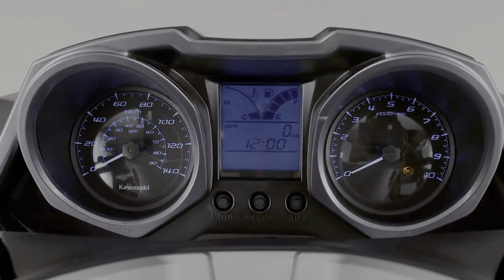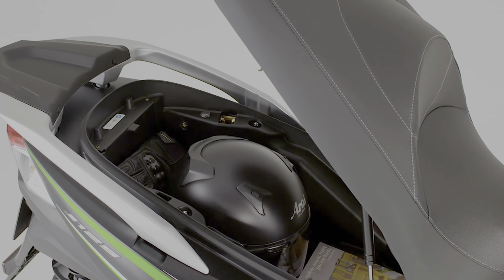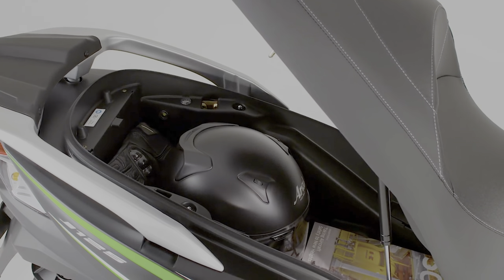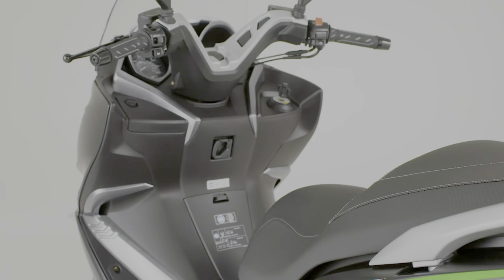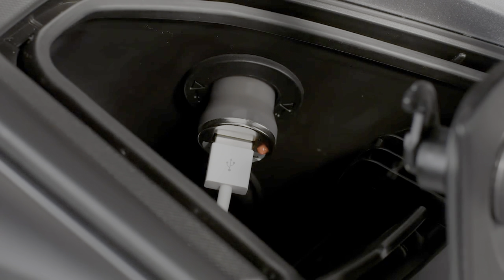The J125 has convenient under-seat storage that is large enough to take a full-face helmet and a A4-size briefcase. Additional storage comes from the glove box, which contains a 12V socket, a cargo hook, and a rear carrier.